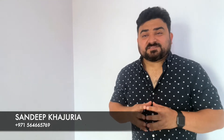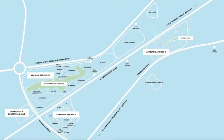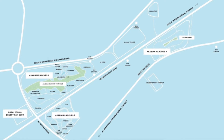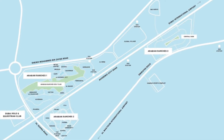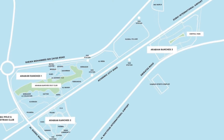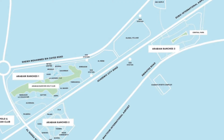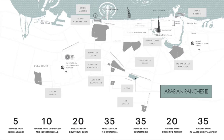Arabian Ranches Street is beautifully located on the periphery of Emirates Road, with multiple entry and exit points from Emirates Road, Mohammed bin Zayed Road, and the new Hamdan Road as well. In terms of major landmarks, Arabian Ranches Street is just 20 minutes away from Downtown Dubai and Burj Khalifa.